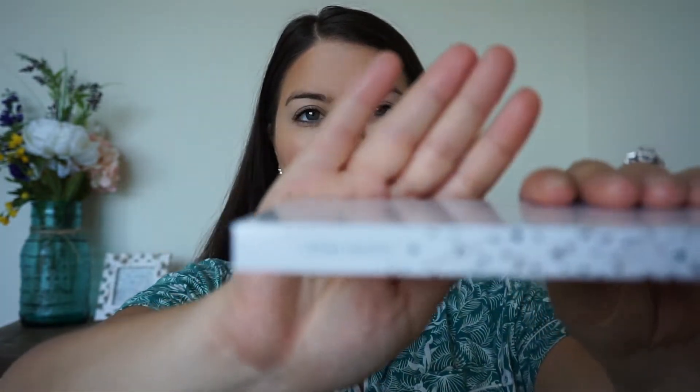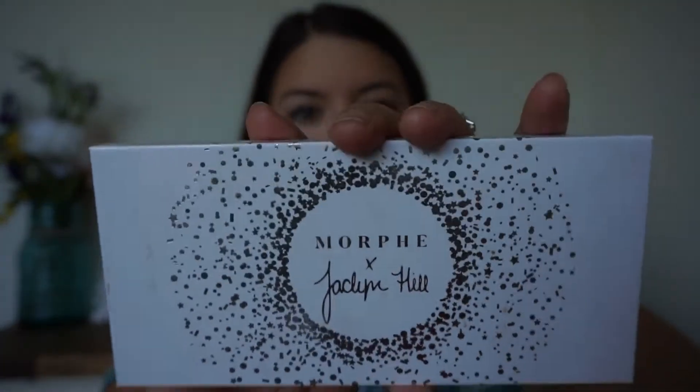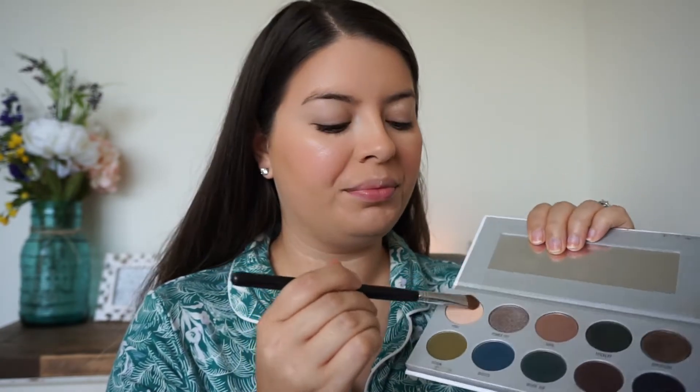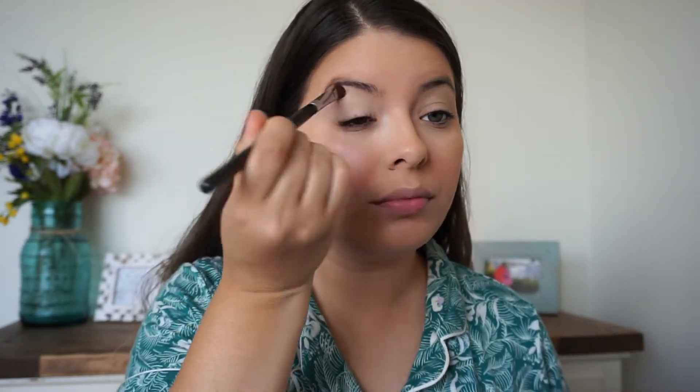Eyes are next. The first thing I do is prime my lid with the Urban Decay primer, but you can use whatever you like. Then I go into my Jacqueline Hill x Morphe palette — the Dark Magic palette from the vault collection — and take the first shade, Poof, and put it all over my lid. This provides a nice base for the rest of the eyeshadows to blend really nicely over.